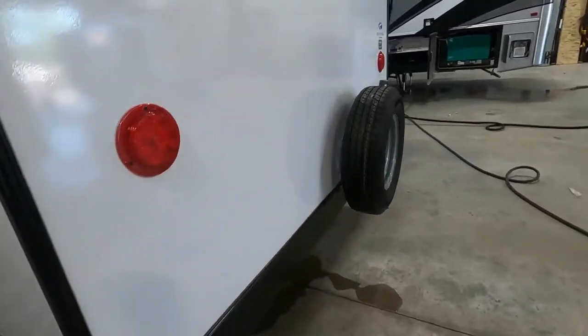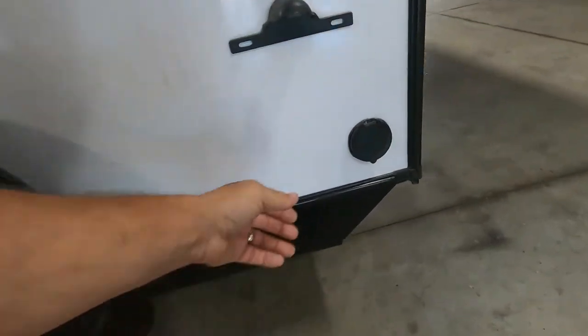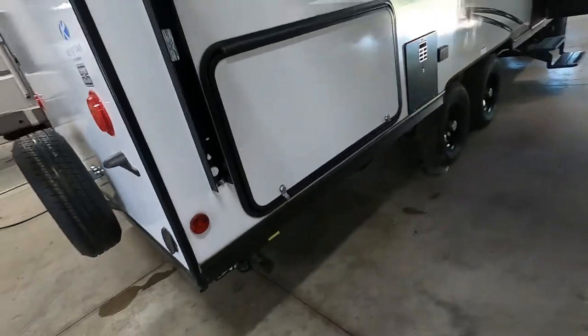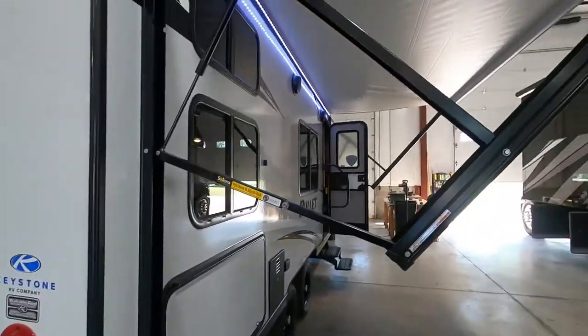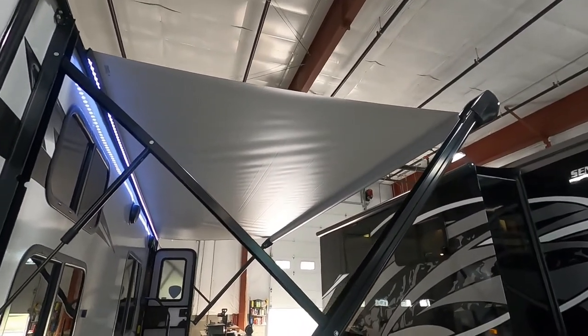Coming around the back of the unit, your spare tire is here. Here's where you hook up your cable at the campsite. There's also a spray port — hook up a hose to that and spray the unit off. Coming around to your campsite side, I'm going to show you the awning; I haven't run it all the way out yet — I'll show you more when I get inside.